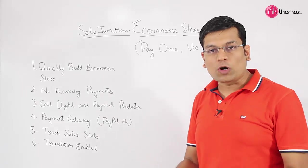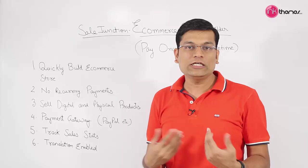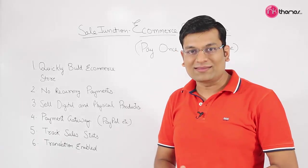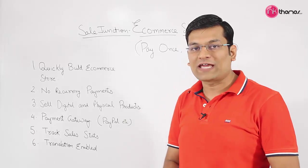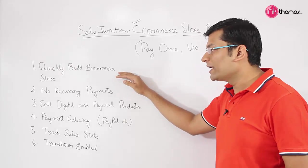If you have used Shopify, BigCommerce, or any other e-commerce platform, you know that it is very hard to pay recurring money every month. With Sale Junction, you do not have to worry about any recurring payment at any point of time, and you can quickly build your e-commerce store in just a matter of few minutes.